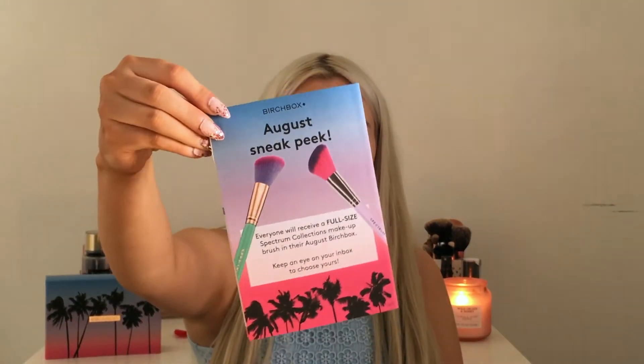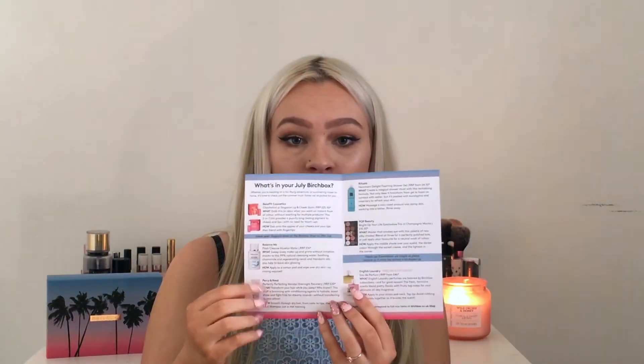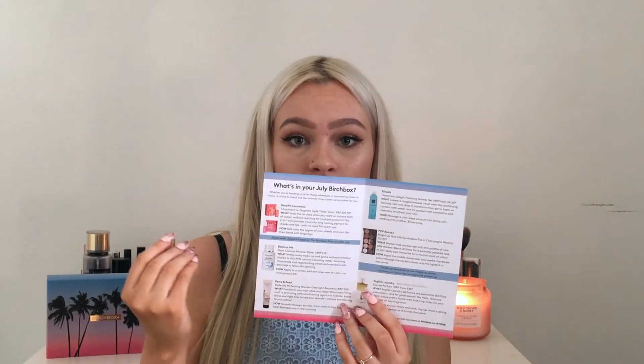The first thing in here is a sneak peek leaflet that tells me what next month's box will have — it's going to be the full spectrum brush, which looks pretty good. I'm hoping the products in this box are as good as the ones coming next month. Inside it also tells me everything in this box and the prices.